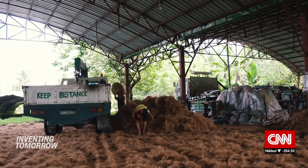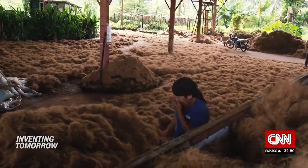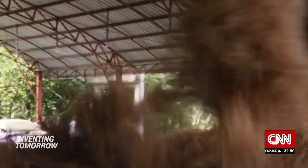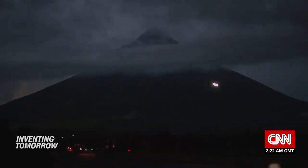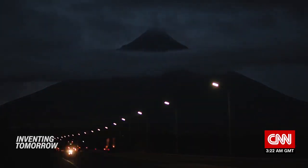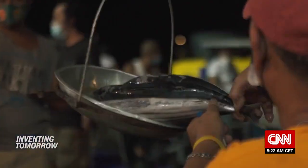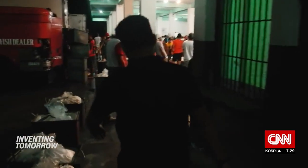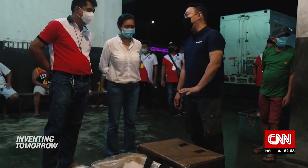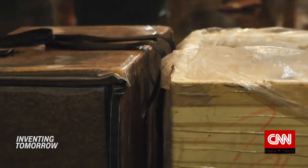In the Philippines, one startup says it is working to change that with a solution it calls a win for both humans and the ocean. It's 8 p.m. in Legazpi, on the southeast coast of the Philippines' Luzon Island. As fish traders sell the last of their catch for the day, one man is peddling different wares: "This one would last years because it has no weak point around the construction."